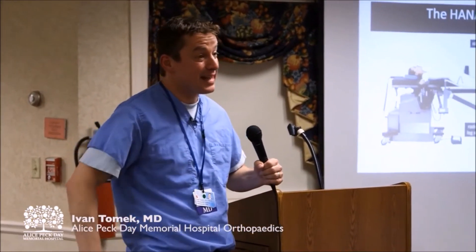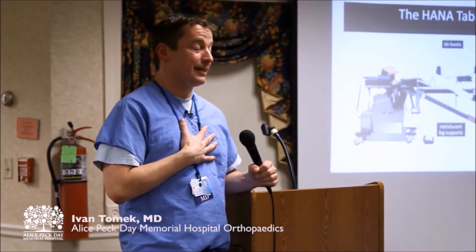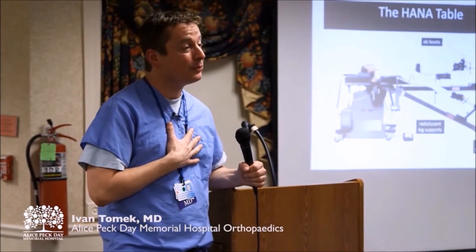The operation — hip replacement and knee replacement — is done with a spinal anesthetic. I've never had a spinal anesthetic. I talk people into it every day of the week. Easy for me to say. I've never had one.